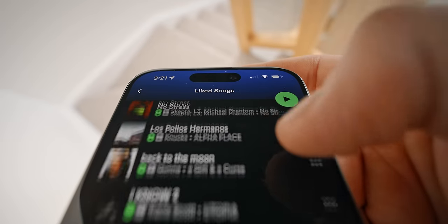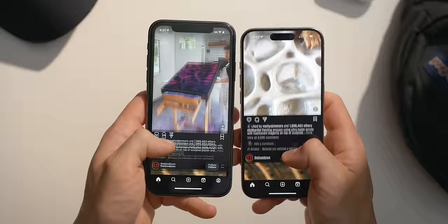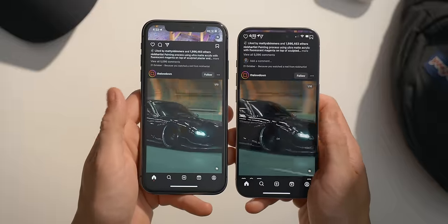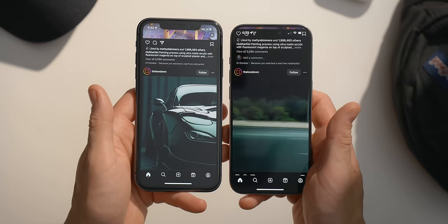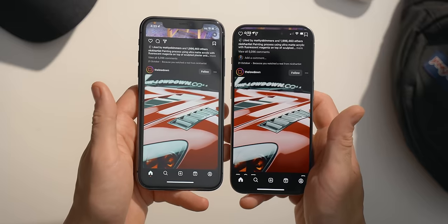Speaking of the screen, this is an area where I just kind of went in blindly because I didn't really do a whole lot of research. Of course, four generations later, there is going to be a better screen on the 15 Pro. I would say this is one of those main experience differences between the two devices. The iPhone 15 Pro has an OLED display versus the IPS screen on my 11. Using the iPhone 11, I didn't hate the screen when I was using it, but now looking back at it after using the 15 Pro, I honestly kind of do.